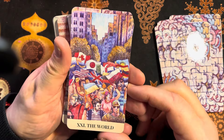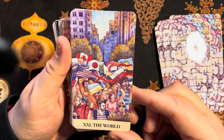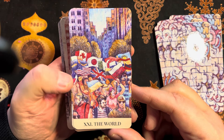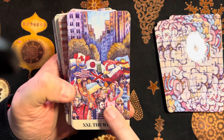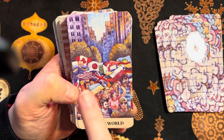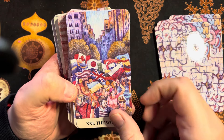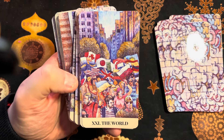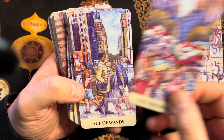Then we have the World — it looks like some sort of march or parade with all the nations represented. I can see the Union Jack, the Canadian flag, the Japanese flag, and of course we've got Ukraine front and center, as you'd expect.